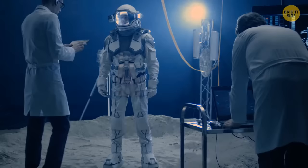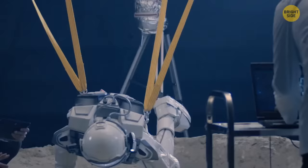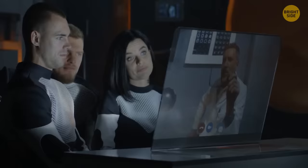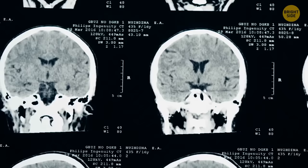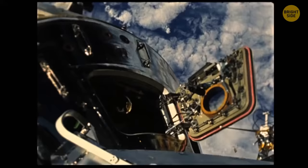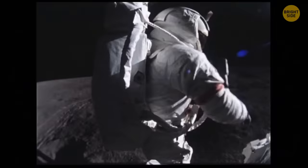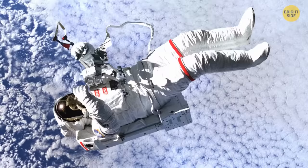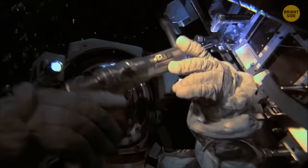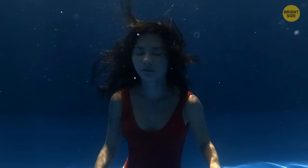It's possible to survive in space even without a spacesuit — but only for about 15 seconds. That's how long it would take to lose consciousness as oxygen stops reaching your brain. In 1965, one technician accidentally depressurized his suit inside a vacuum chamber. He lost consciousness after 12 to 15 seconds, and 27 seconds later his suit luckily got repressurized. He later said the moisture on his tongue started to boil, and he lost his sense of taste — it didn't come back until four days after the accident.